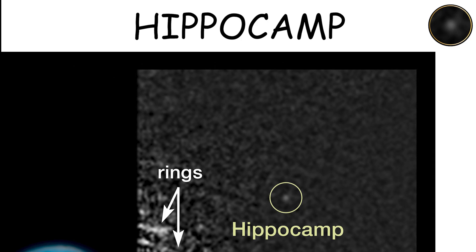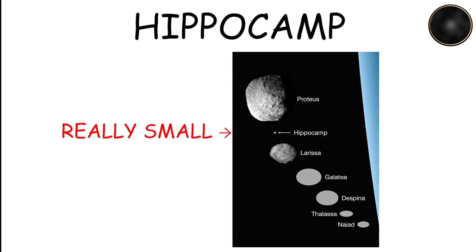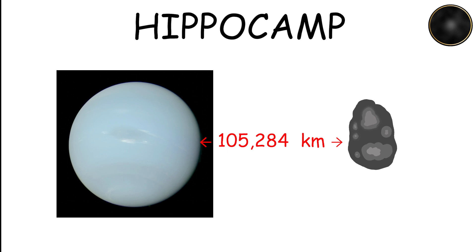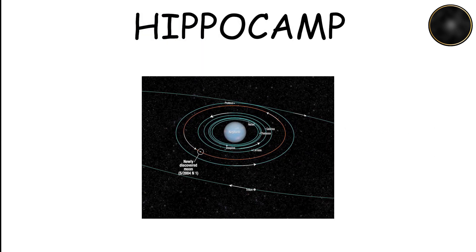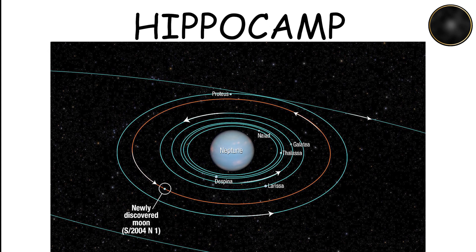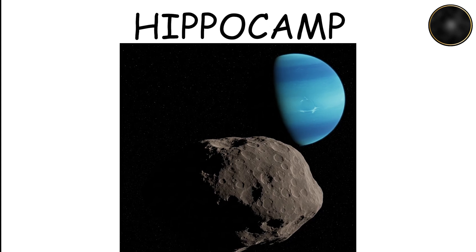Hippocamp, discovered in 2013, is one of Neptune's smaller moons, orbiting at a distance of 105,284 kilometers. It is an intriguing object because of its small size and its position outside the main group of inner moons. Hippocamp is believed to be a fragment of a larger moon that was broken apart, likely Proteus.